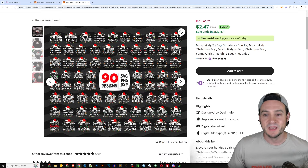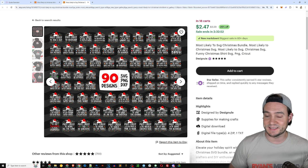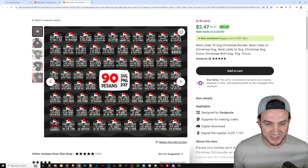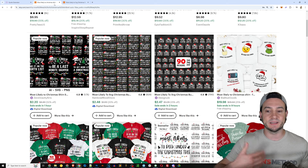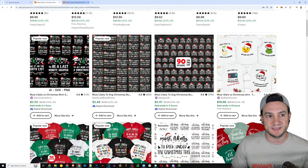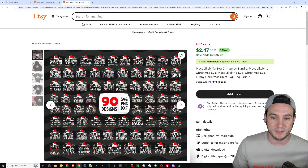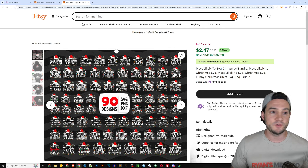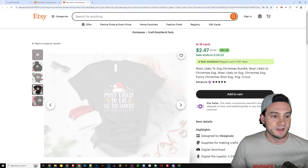Here's a bundle of 90 different SVGs already made for you — 'most likely to take a nap,' 'most likely to over shop,' 'most likely to wake up first on Christmas morning.' Even if you don't want to do any creative work at all, this niche was popular enough that sellers have been selling massive bundles. I'm guessing they did what we just did — used AI to generate the quotes, inserted them into a design template. This bundle is in 18 carts, and even priced cheaply, if you make a lot of sales it adds up.